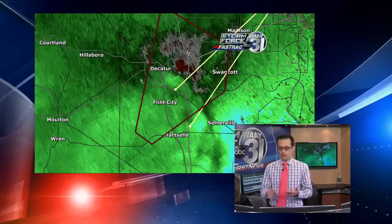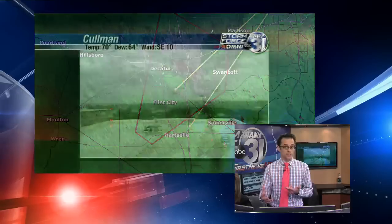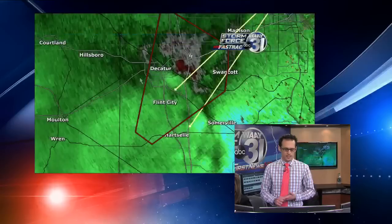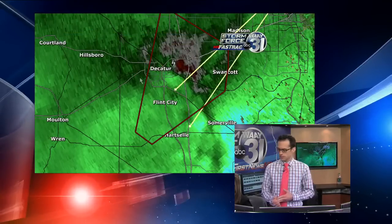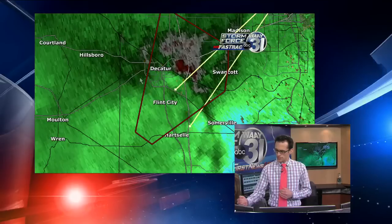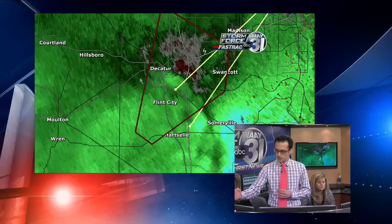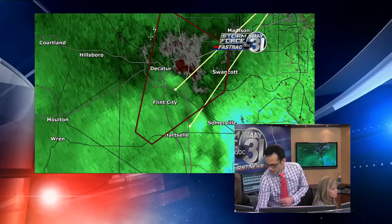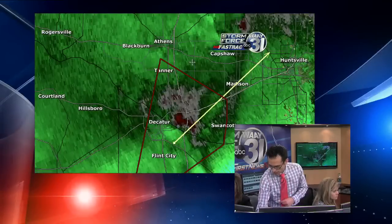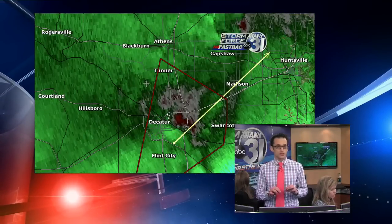We've had multiple reports of wall clouds and low-level rotation from spotters out in the field right now. Here's a live look from Coleman — that's looking out toward the south, out of the area of immediate concern at least right now. But still, if you live anywhere along I-65 in the Decatur area or north of there, all the way up to Tanner, you need to be in your tornado shelter right now.